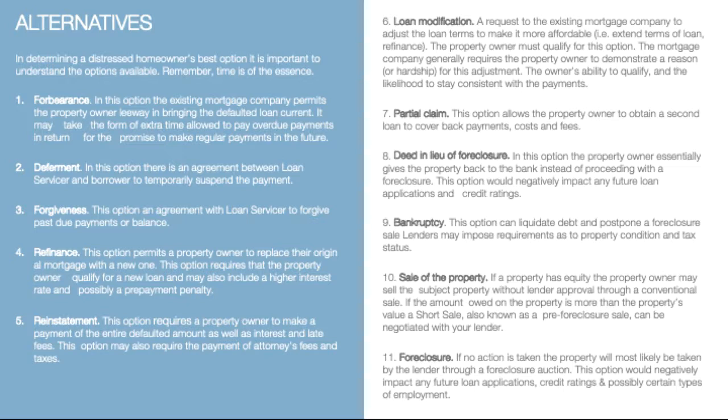Loan modification is the request for an existing mortgage company to adjust the loan terms to make it more affordable. The property owner must be able to qualify for a loan modification. The mortgage company generally requires the property owner to demonstrate a reason for hardship in order to receive an adjustment of the mortgage.